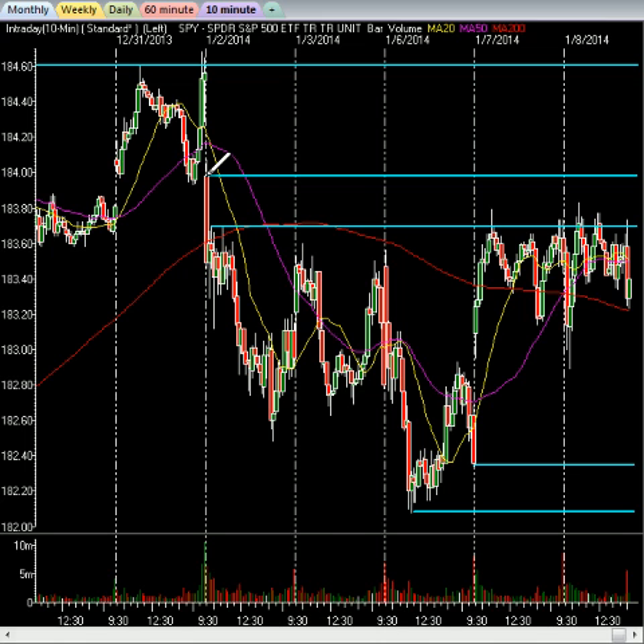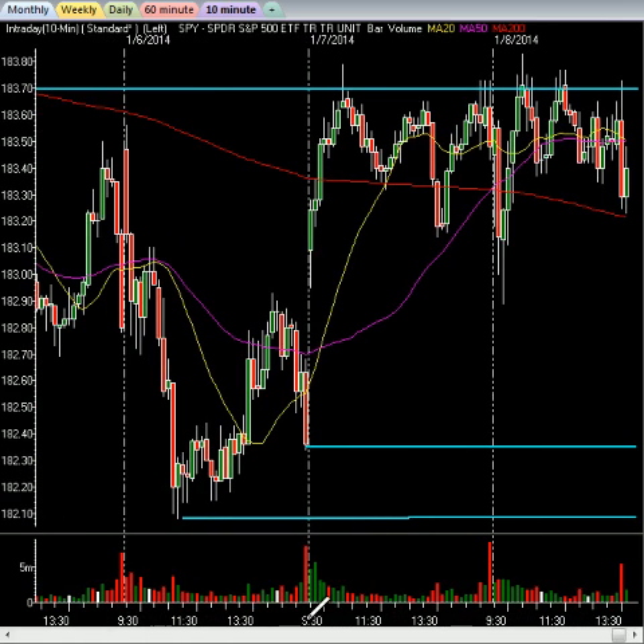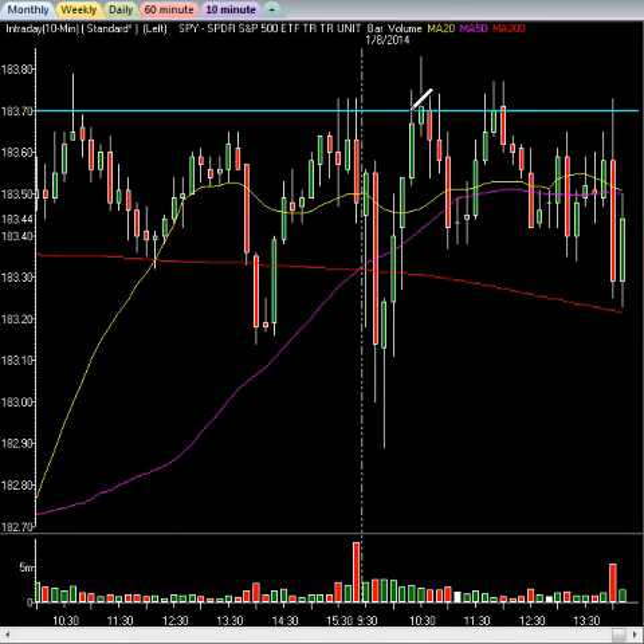Another leg to the upside would take us first to about the 184 level on the spiders, and a second leg would take us back to the 184.60-65 area, which is the all-time highs. But based on the fact that we've hit this level many times and didn't break through, there is a chance we fail. Failure could actually see this market head to the lows of the day, or possibly all the way down to the 182.35 level, which was a previous gap fill from earlier this week. Right now markets are pushing back up, trying to save this. The 200 is keeping support here with resistance right up above. This market is trying to hold — the big question is, can it?